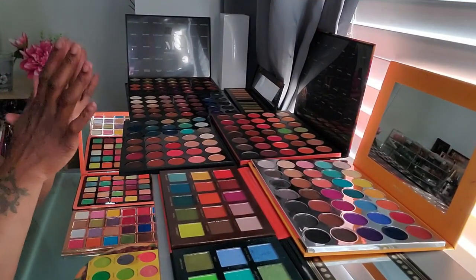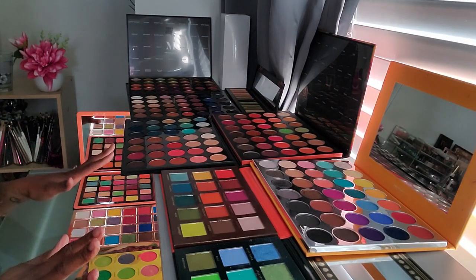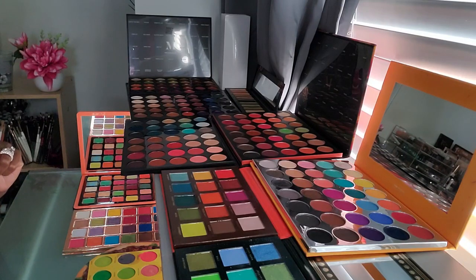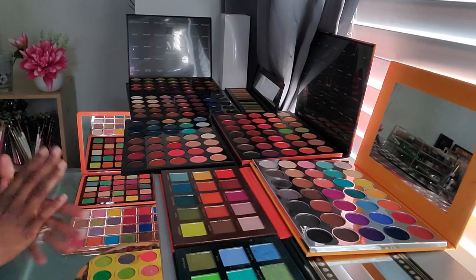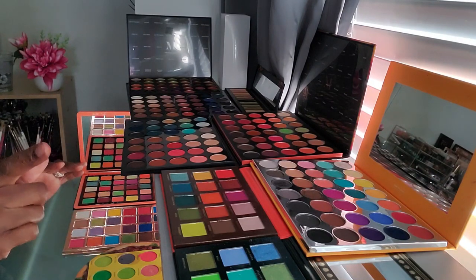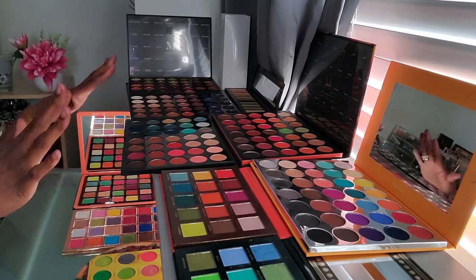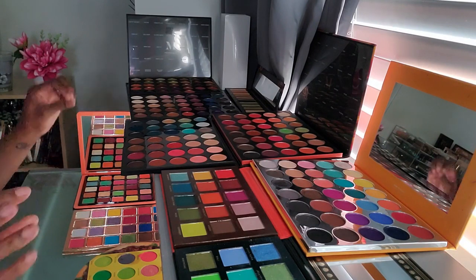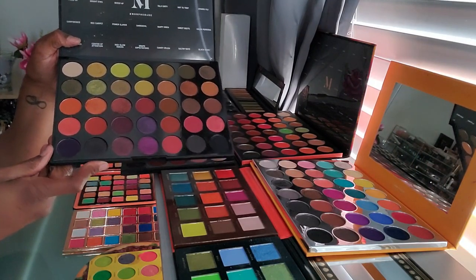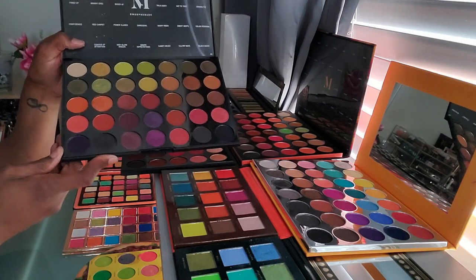Let's jump right in. I'm so excited to swatch all of these different palettes and shades that I think might be similar to or dupes for these new Melt palettes. Yes, I'm probably buying them anyway, but I still want to play around and see if I can replicate the swatch arm that was posted. This first palette here is my Morphe Boss Mood palette — I grabbed it because it has some reds and greens.